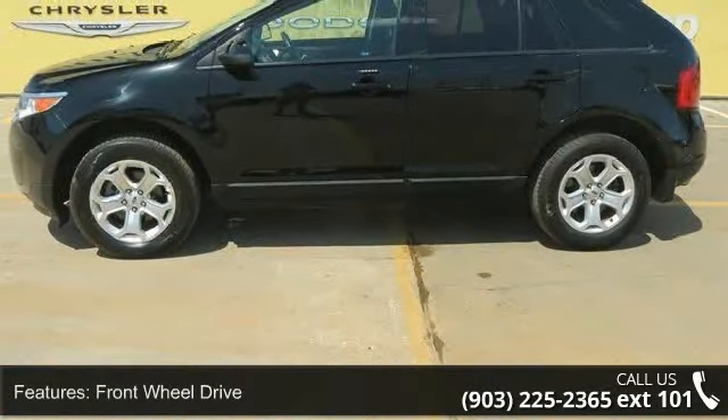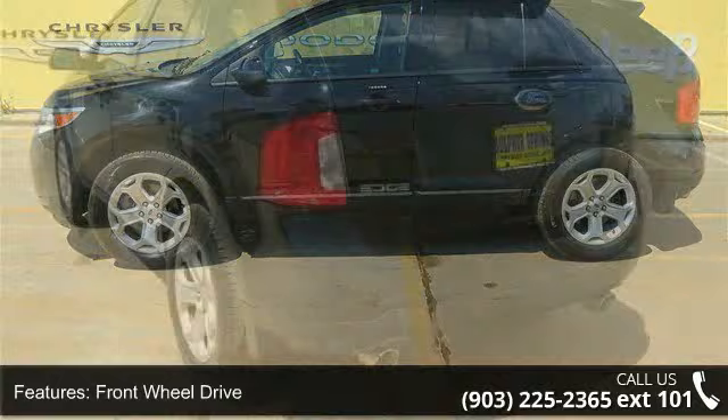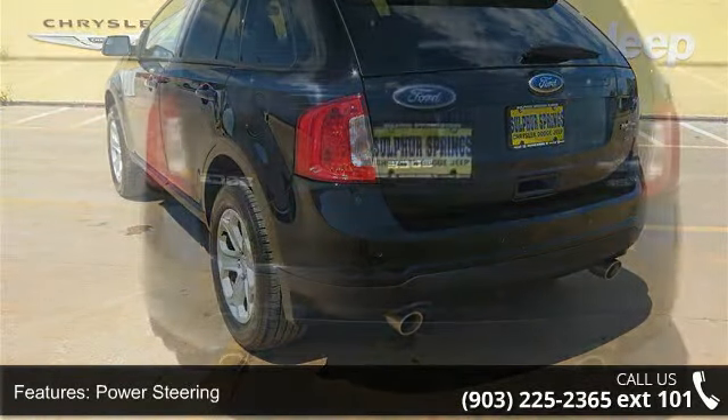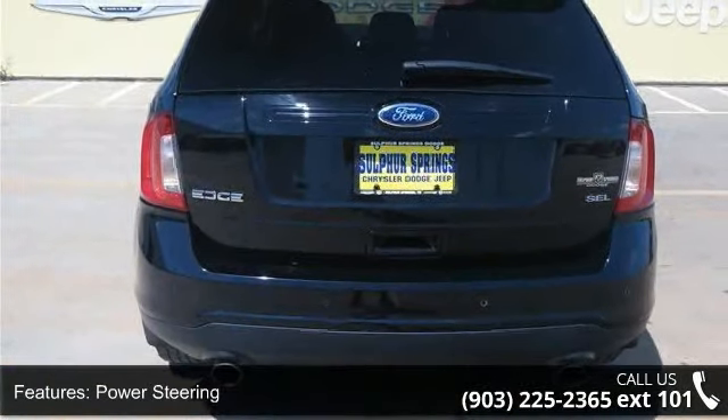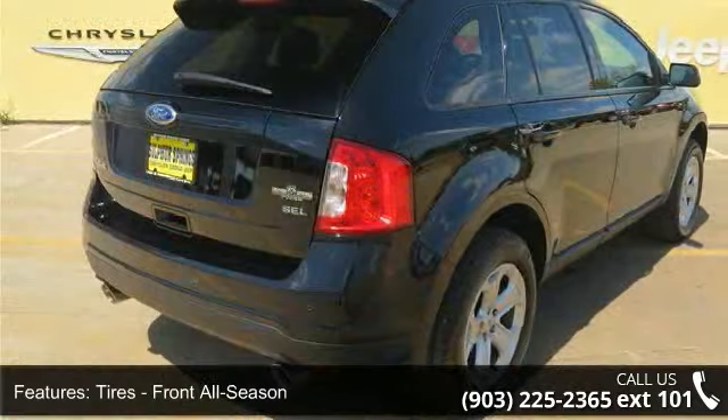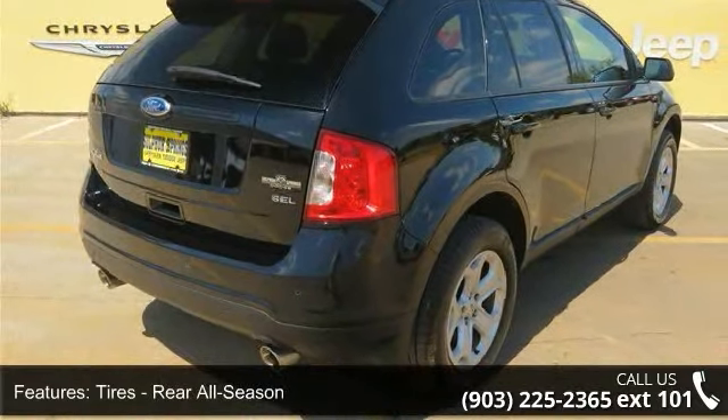Enjoy these notable features: Power Mirrors, ABS, Bucket Seats, Stability Control, Passenger Airbag, Cruise Control, Auxiliary Audio Input, Rear Bench Seat, and AM FM Stereo. A test drive is waiting for you.